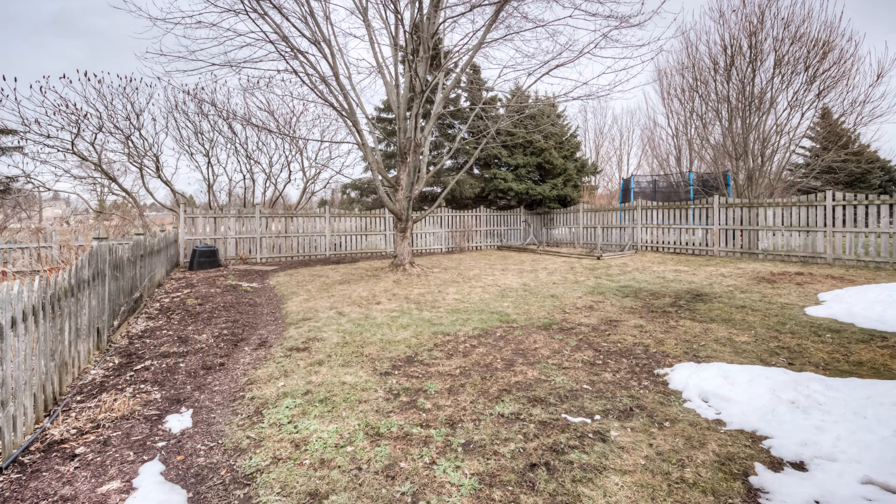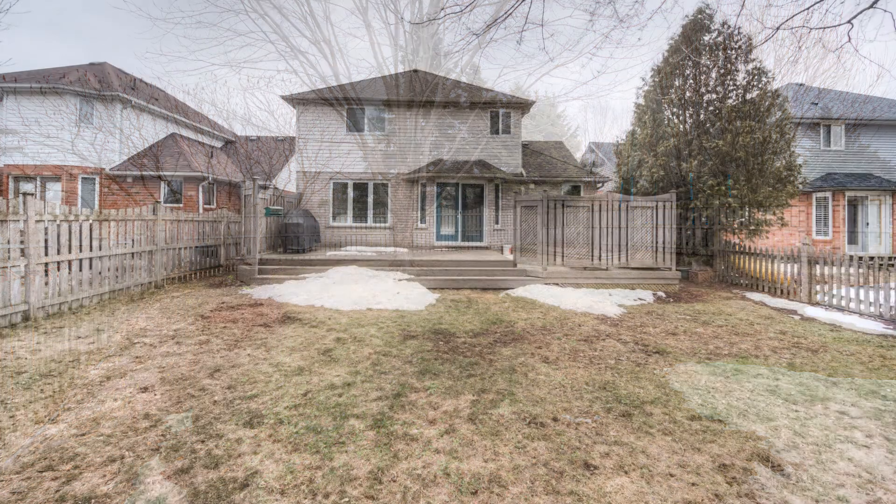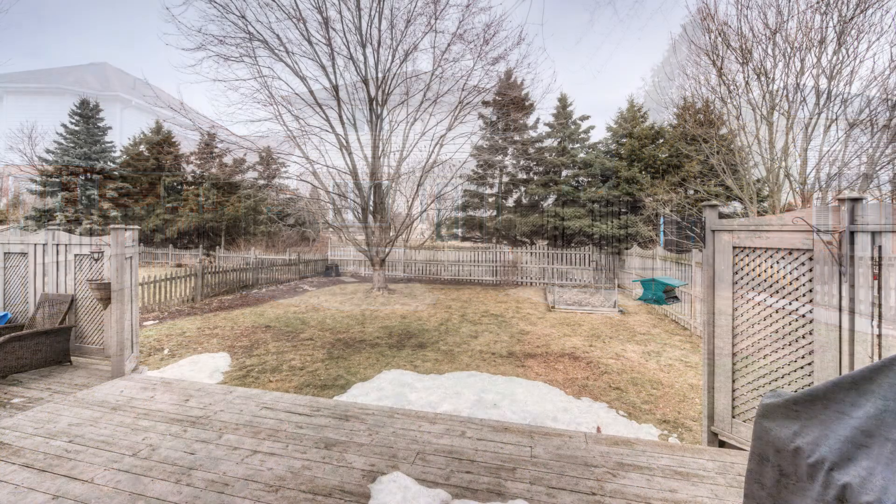This terrific family home is located on a quiet cul-de-sac and only minutes to Highway 85 and Highway 78.